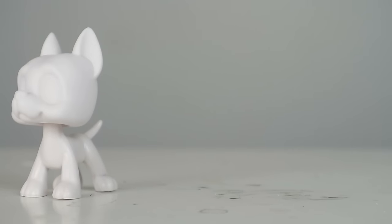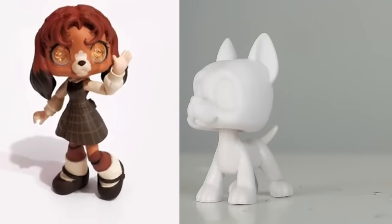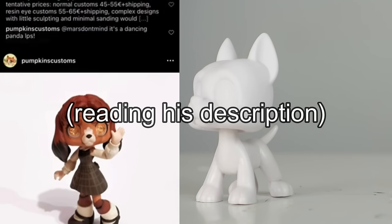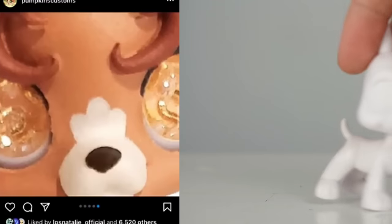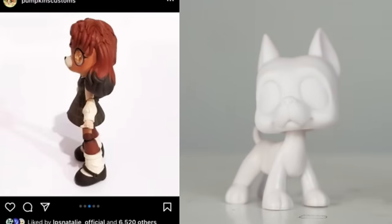I believe that Pumpkin's customs made an anthropomorphic LPS — here it is! She is so cute with her chunky little legs. Pumpkin used a G5 cocker spaniel head in an Equestria Girls mini body, put together like a Frankenstein monster — very accurate description. I think this is just such a cool idea and I would love to see more customs like this, doll-type customs. I definitely want to try it.